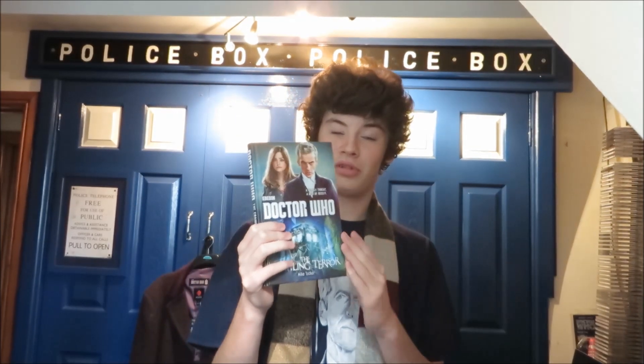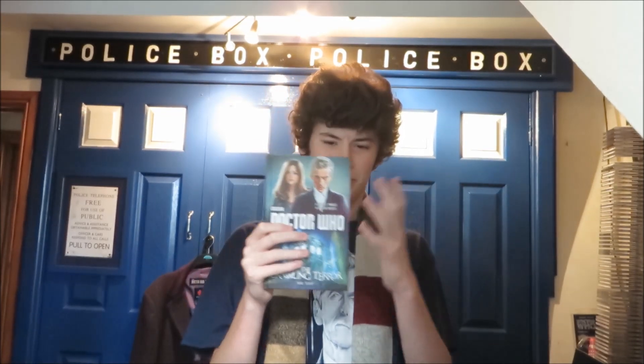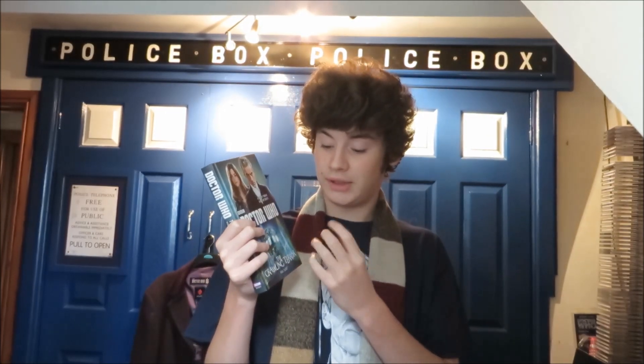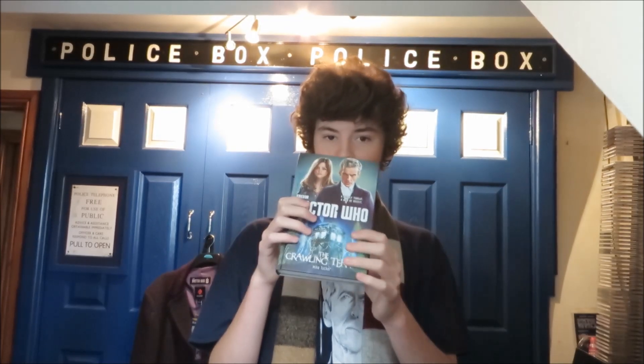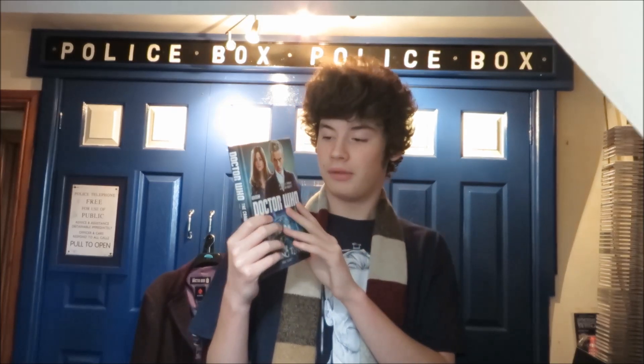I highly recommend it — it fills in your knowledge of the Time War and it is great for any Doctor Who fan. I'm currently reading The Crawling Terror, a new 12th Doctor book. So far I'm only on Chapter 3 and it is fantastic. These books have got a lot of criticism saying they haven't captured the 12th Doctor, but so far Mike Tucker has given quite a good balance of the 12th Doctor. I can easily picture the 12th Doctor saying the dialogue, which is brilliant.